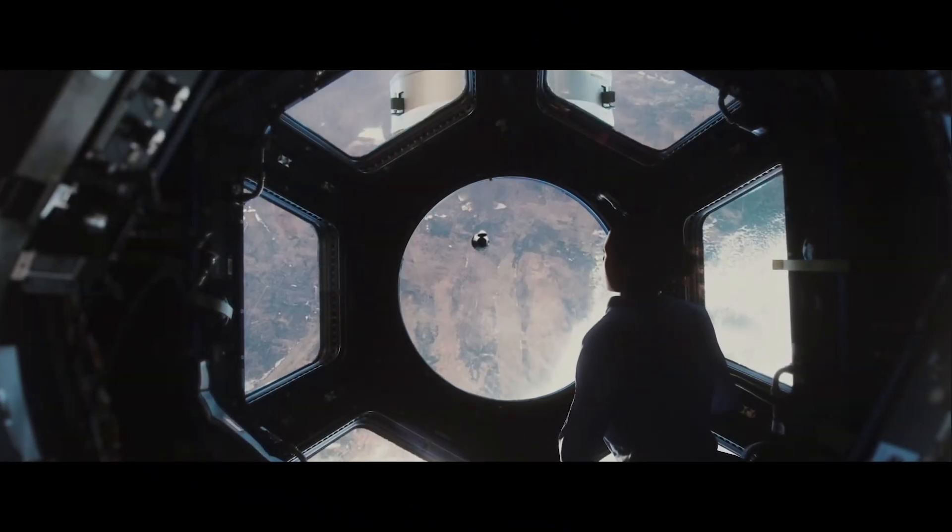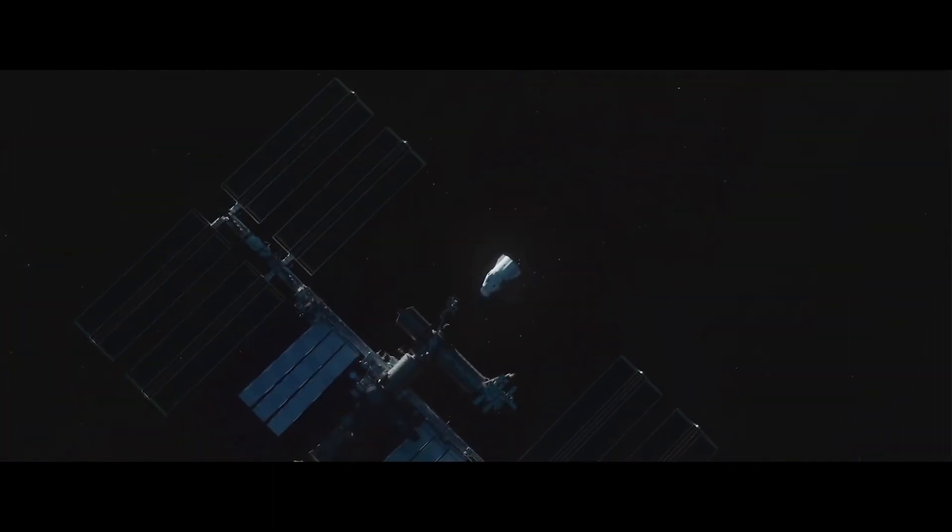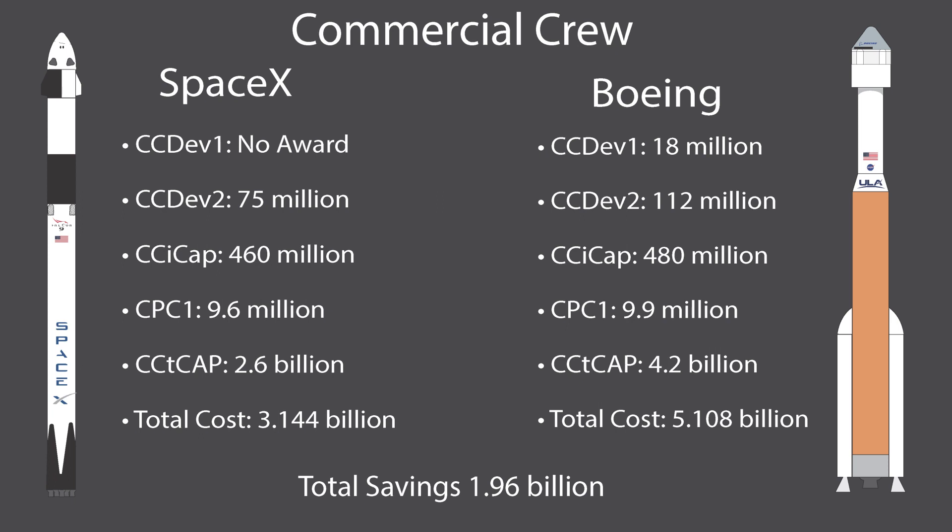For brevity, skipping early rounds, the Commercial Crew Integrated Capability award granted $460 million to Boeing for their CST-100 Starliner and $440 million to SpaceX for Dragon 2. The subsequent Commercial Crew Transportation Capability contract awarded $2.6 billion to SpaceX and $4.2 billion to Boeing, with an additional $278 million to Boeing later. This totals $3.144 billion for SpaceX and $5.108 billion for Boeing — meaning NASA saved $1.96 billion by using SpaceX for Commercial Crew.